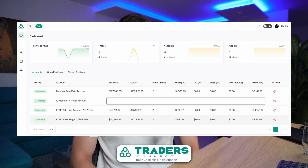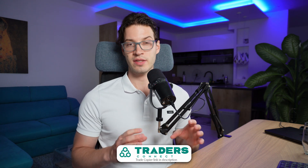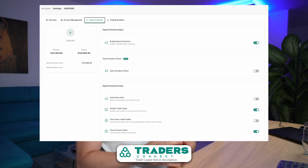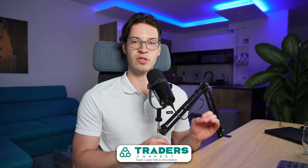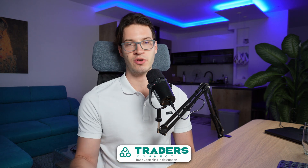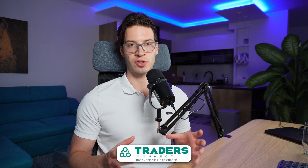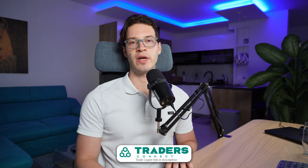If you're trading prop firms you definitely need a trade copier — it saves a lot of time and time is money. I've personally been using Traders Connect for over a year; it's the best trade copier out there. I have my IC Markets account, a couple of prop firm accounts, and my DarwinX account — all trades get copied over instantly with lot size calculations done automatically. My favorite feature for prop firms is the equity protector, which automatically closes all positions once you hit your profit target so you don't need to monitor trades or set take profits.